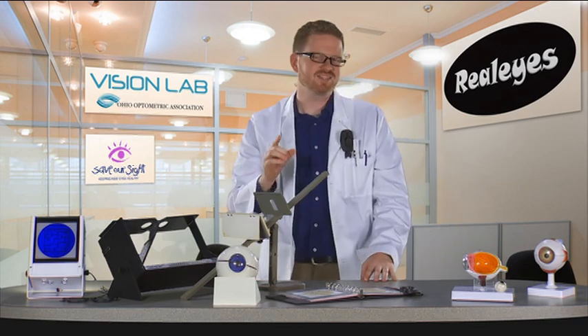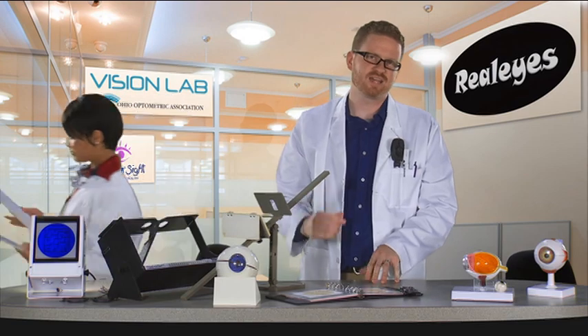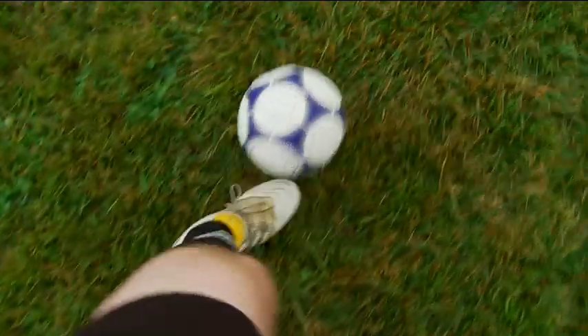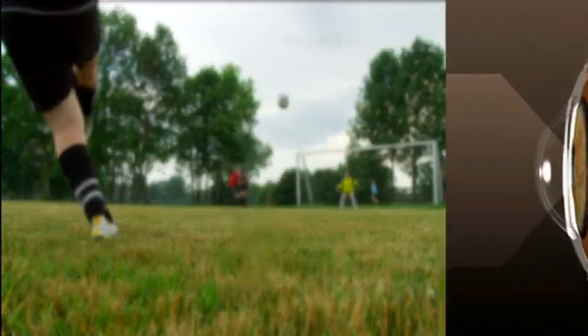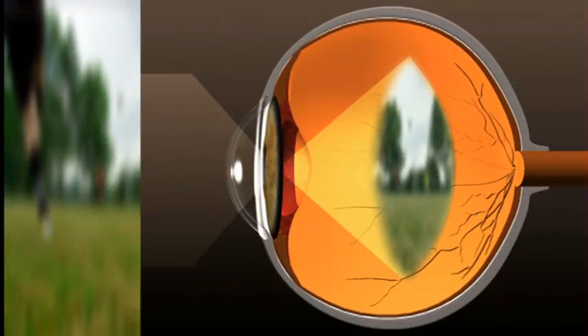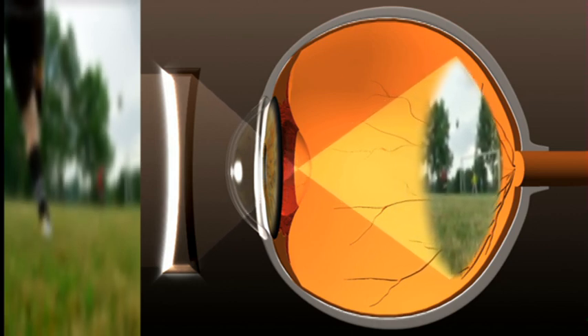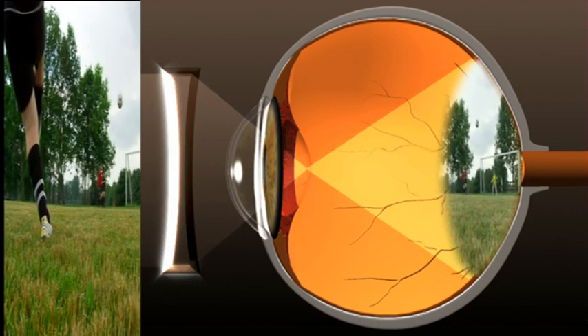Let me show you what it's like to have the most common vision disorders for kids your age. Starting with nearsighted, or myopia — you can see things up close but have trouble seeing things far away. Nearsighted happens when the eyeball is a little too long, causing light rays to focus at a point in front of the retina rather than directly on its surface. Glasses push light back to land on the retina, making everything clear. People who are nearsighted often have headaches or eye strain when riding in a car or playing sports.